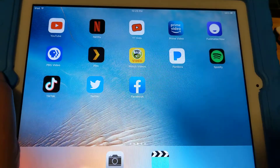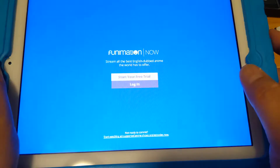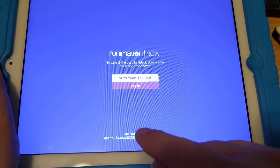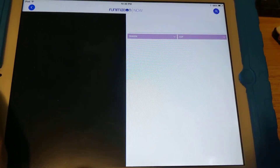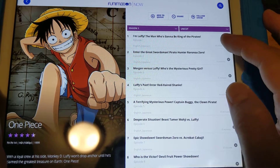Funimation works and lets you watch free stuff as a guest account too. If you don't have an account, go to the very bottom and you can watch ad-supported content. Some of my favorites are available — One Piece, and they even have 'The Rising of the Shield Hero.' Let me try episode one to see if it loads.